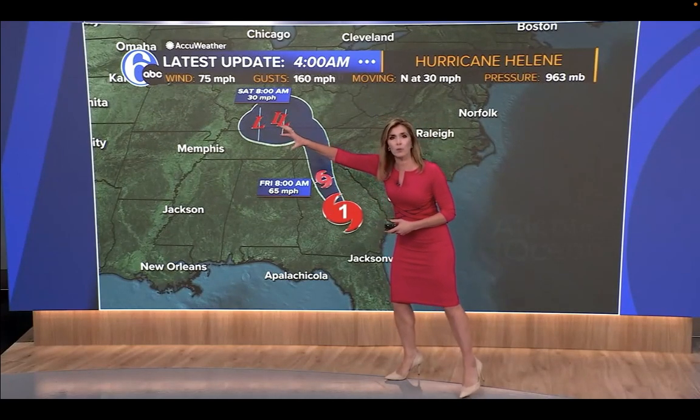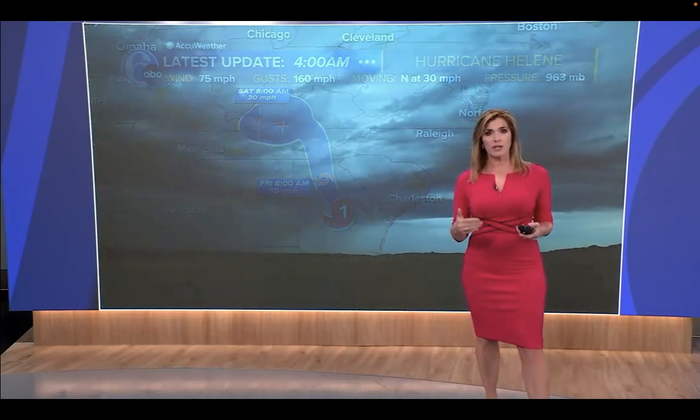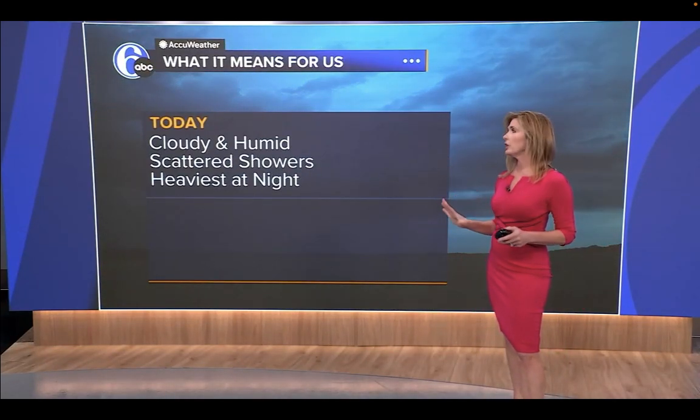You see the area of low pressure — it stays southwest of us. But the size of the storm is something we've been talking so much about, and because of that, the outer bands do impact us.